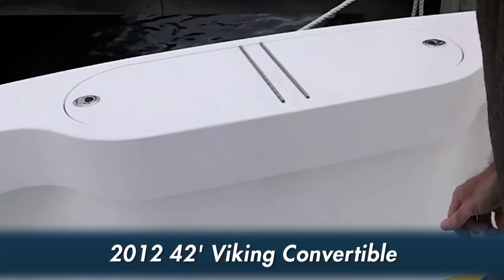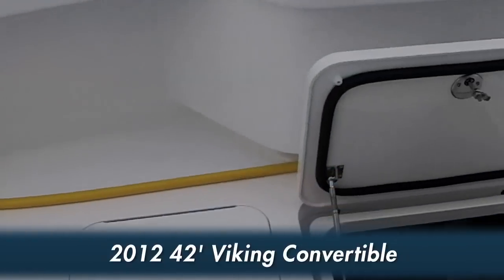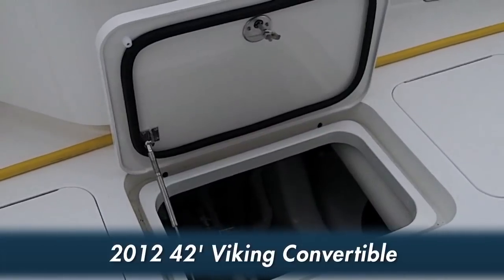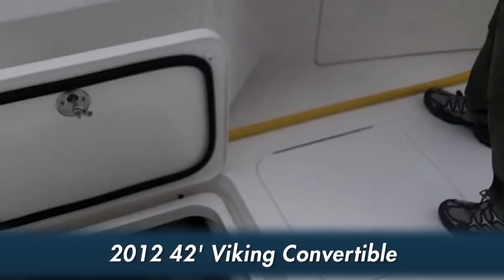Access to the lazarette is centered in the aft end of the cockpit, with access to the pod-driven power propulsion. You can walk through a transom door, which is a lift-up gate.